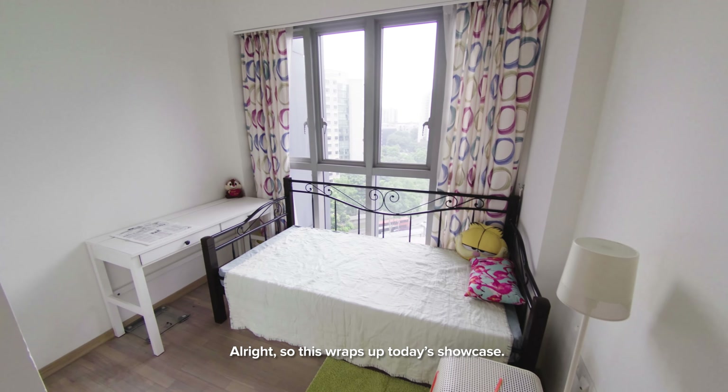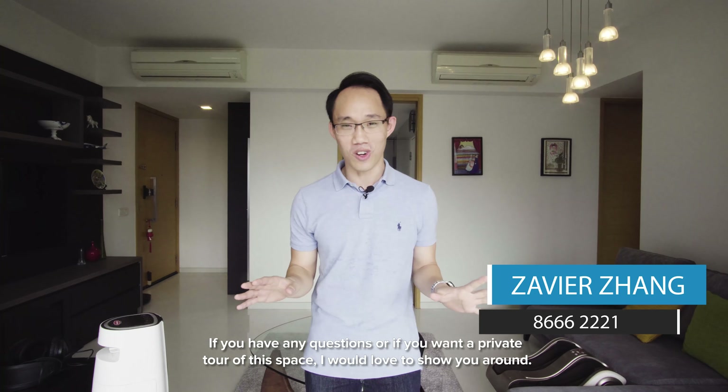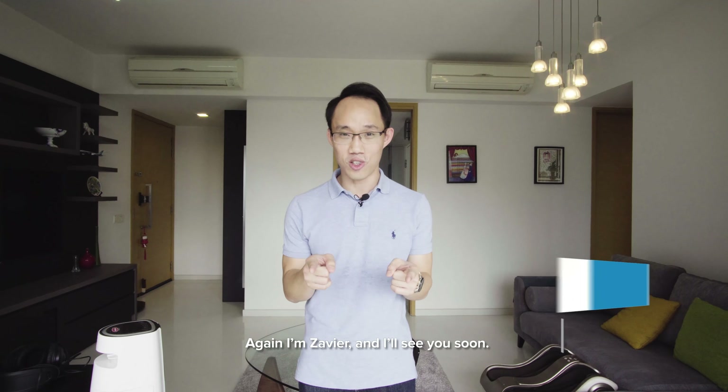Alright, so this wraps up today's showcase. If you have any questions or if you want a private tour of this space, I would love to show you around. I'm Xavier and I'll see you soon.